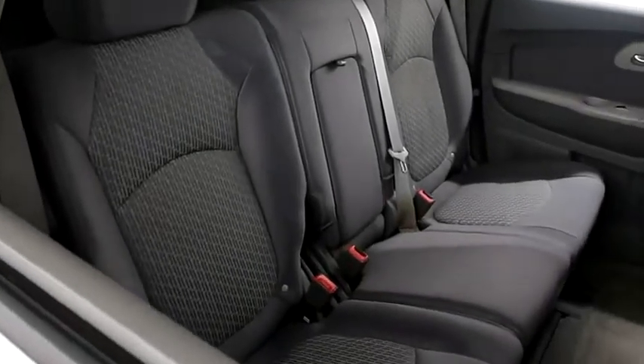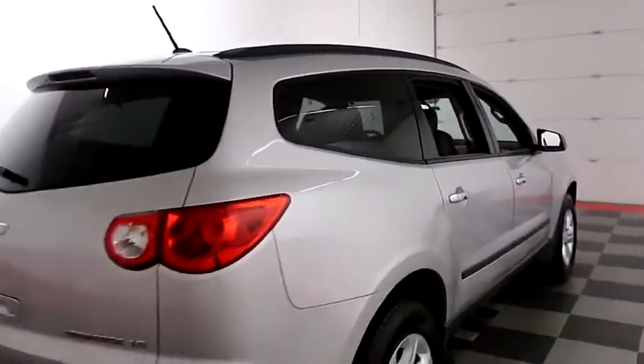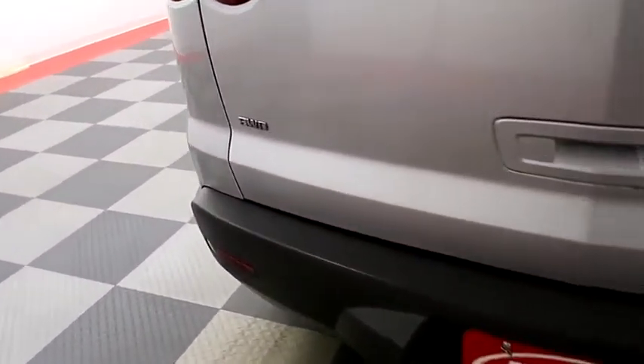Seats are clean all the way throughout. Second row and third row bench seating so plenty of room for the whole family. One more look down the passenger side then swinging around to the back end.